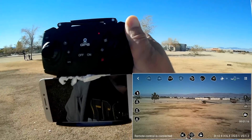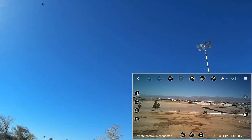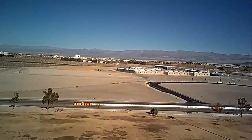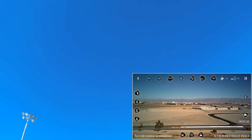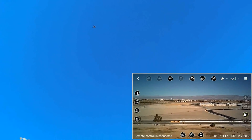Now it's climbing on its own — that means low battery. About 21%. On low battery it climbs, and I'm guessing it's going to do return to home and landing. Yes, it does. On low battery, wherever it's at, it'll climb up to 20 meters, do return to home, and then land itself.